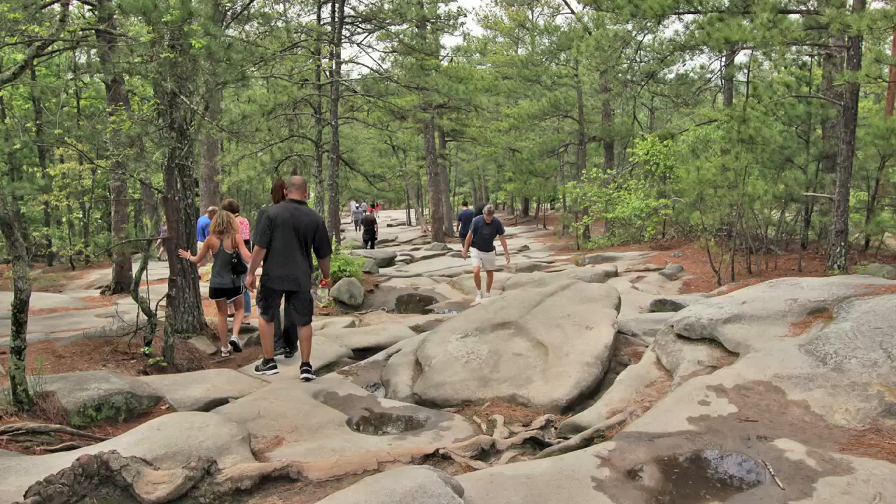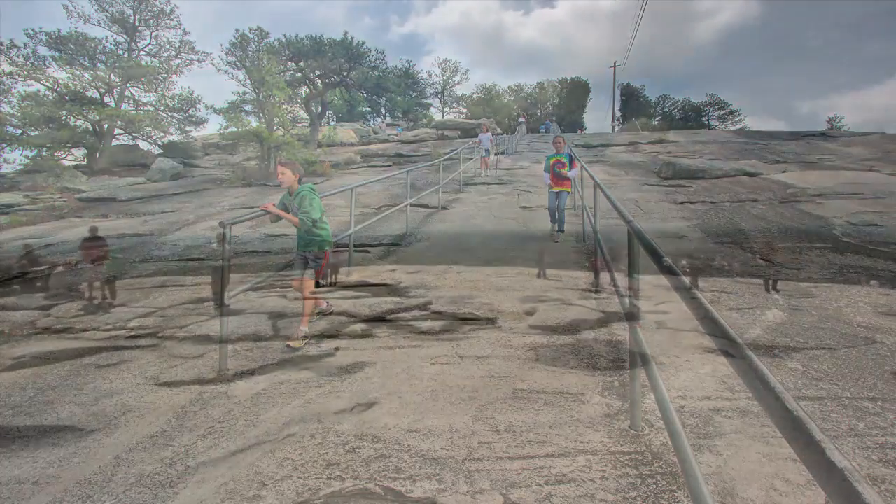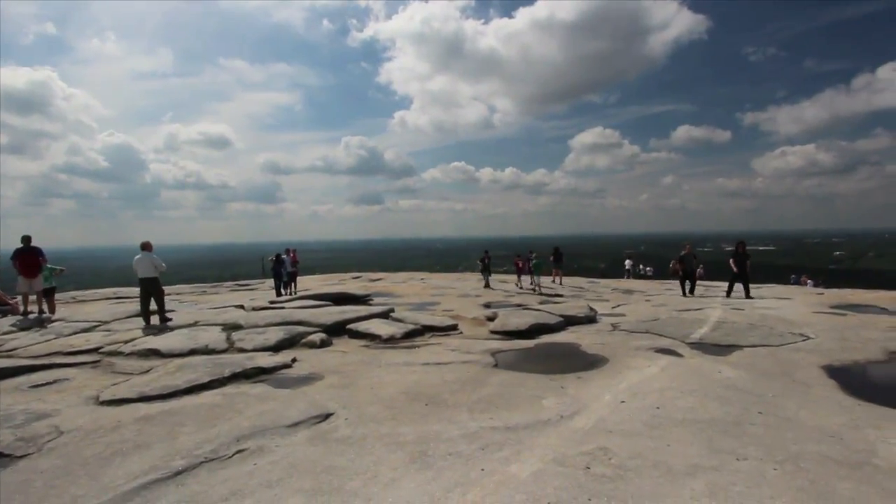The smooth, slick rock led into a pine forest where I picked my way over giant boulders. When the trees ended, the climbing really began, with one section so steep that even handrails were needed. In the background, you can see the Atlanta skyline.